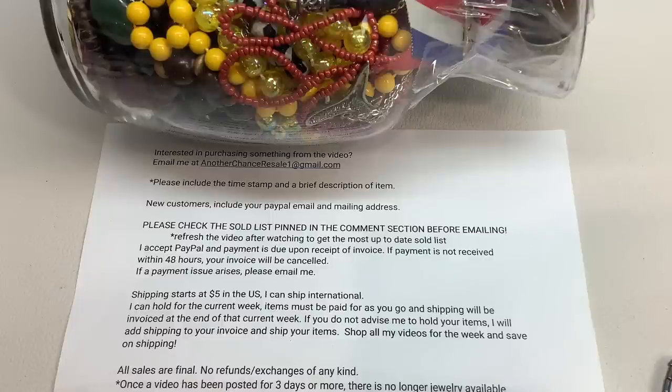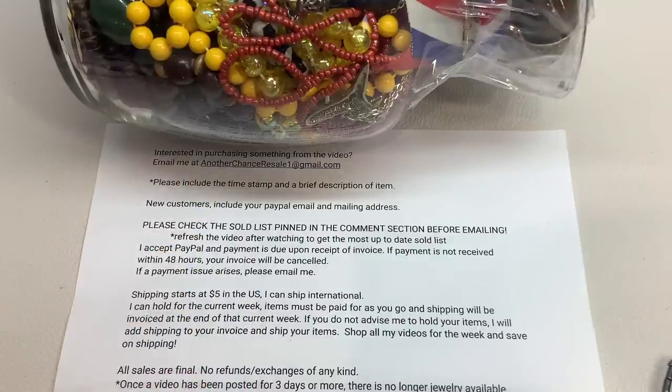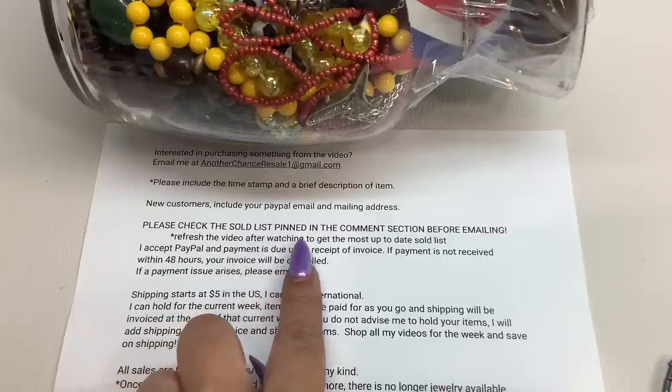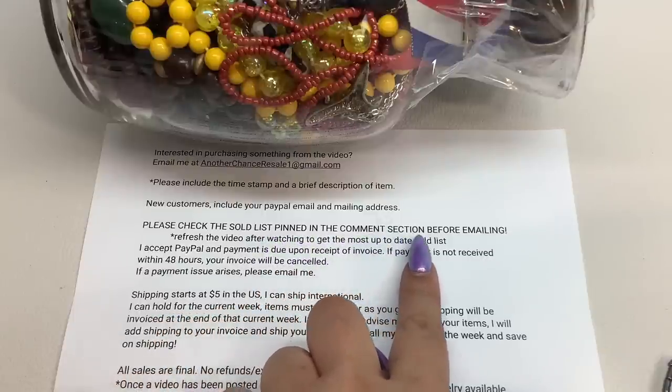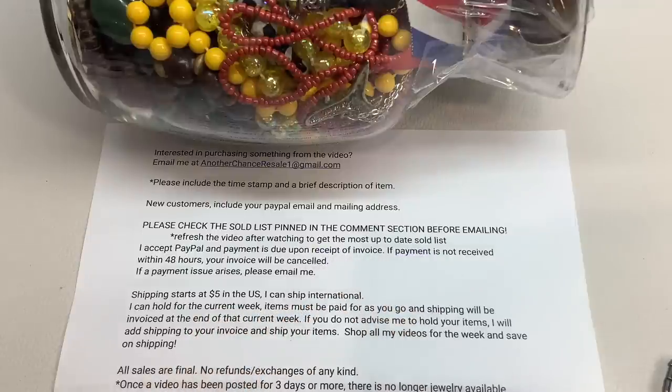Before we get into the jewelry jar, here are my ordering instructions. In case you see anything in this video you would like to purchase, this is how you do so. I will leave this here for a couple seconds — you can take a screenshot if you'd like — and this information is also located down in the description box. The most important part: please check the sold list pinned down in the comment section before emailing. Please refresh the video after watching to get the most up-to-date list. Go out of the video, come back in and you will see the most up-to-date list.